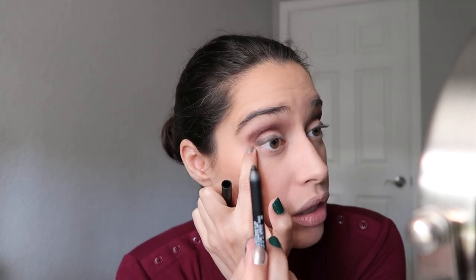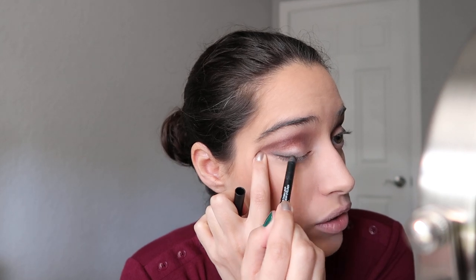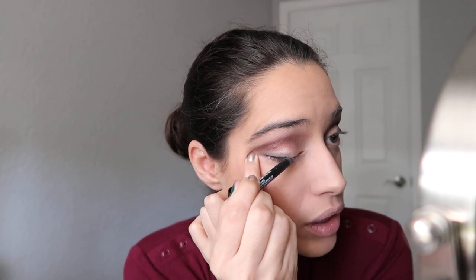Once you're done, grab a clean brush and sweep away any fallout. Next I'm going in with my NARS black eyeliner. You guys know I struggle with eyeliner — nothing's changed on this channel. Apply the eyeliner to only half of the eye, which is the same outer area where you applied the black shade. This gives the effect of opening up the eye.